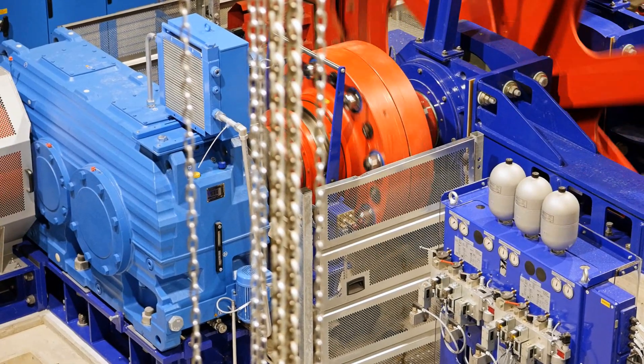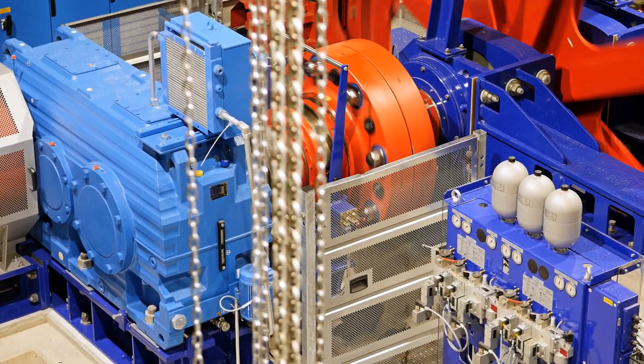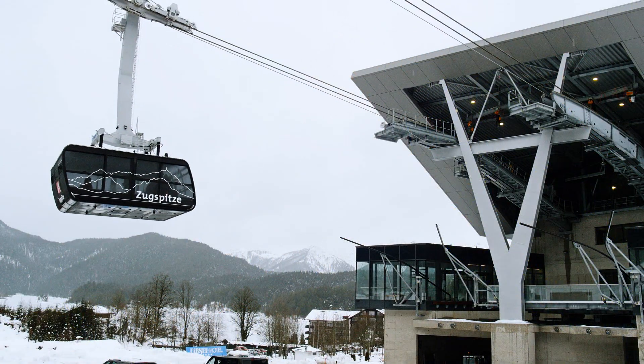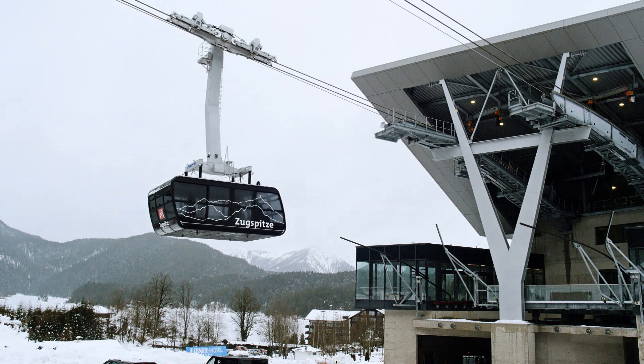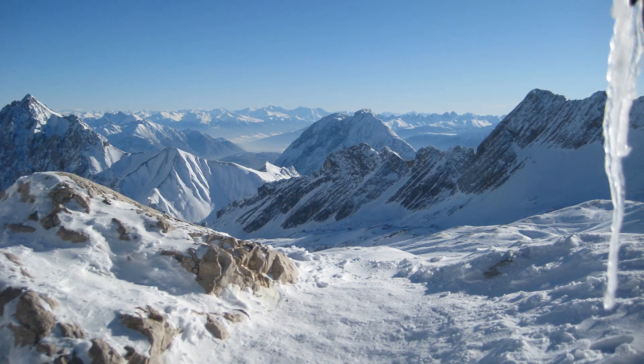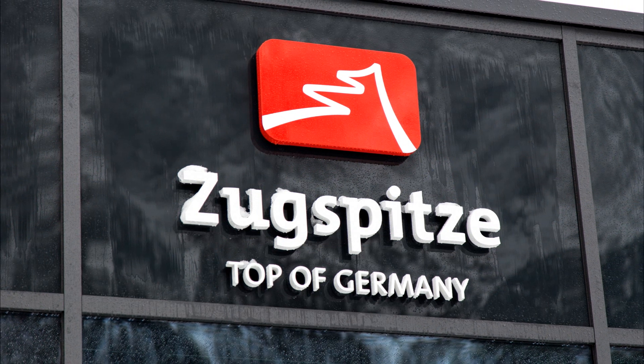This new cable car system is a flagship project for both the manufacturer Garaventa and the drive specialist SEW EuroDrive. Since after all, cable car Zugspitze has secured a place in the history books.